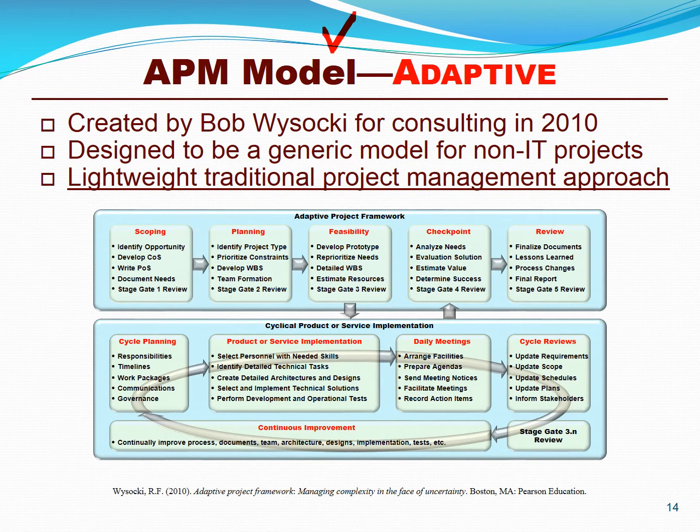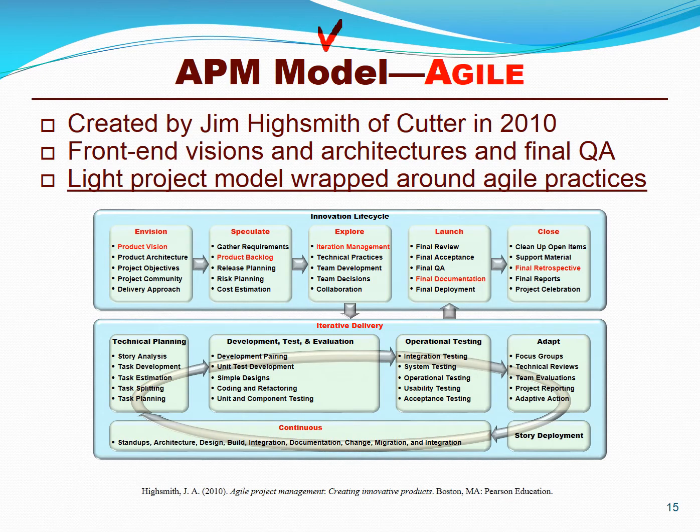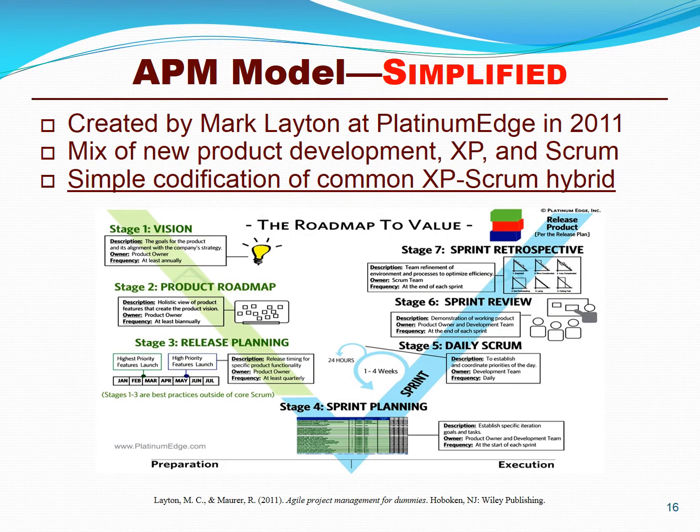Bob Wysocki, author of 21 books on project management, joined in. He developed a model based on lightweight scoping, lightweight planning, feasibility studies, and iterative development, checking your results and doing a project post-mortem review after you were done. Clearly, iterative development and evolutionary methods were at the heart of his approach. Jim Highsmith developed a model of agile project management more closely aligned with agile methods such as Scrum and extreme programming — based on a lightweight visioning phase, a lightweight planning phase, incremental and iterative development, launching your product or services, and closing your project when done.